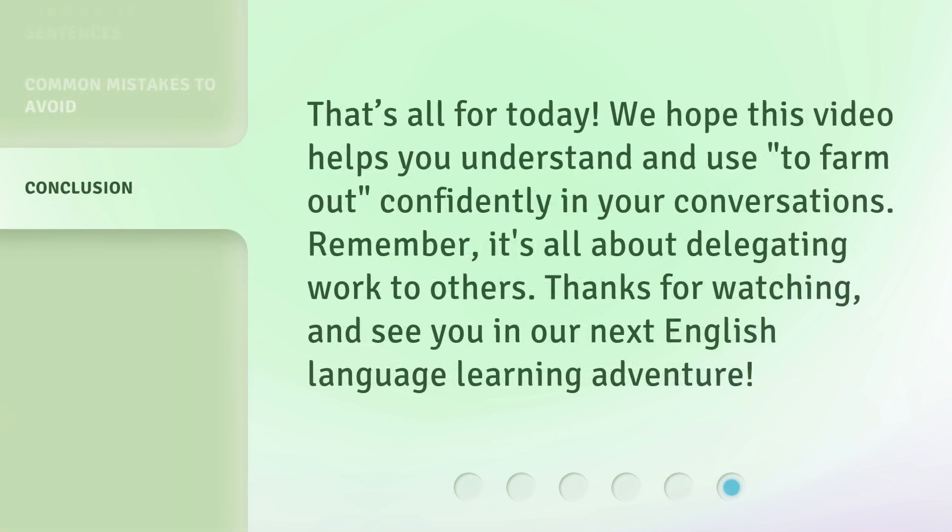That's all for today. We hope this video helps you understand and use 'to farm out' confidently in your conversations. Remember, it's all about delegating work to others. Thanks for watching, and see you in our next English language learning adventure.